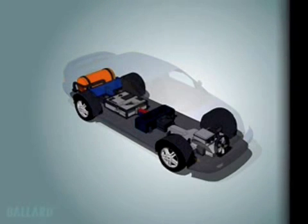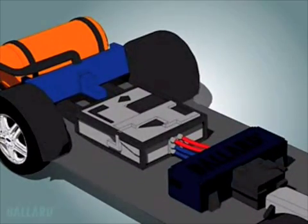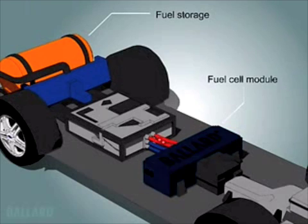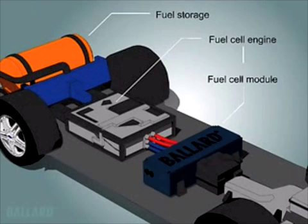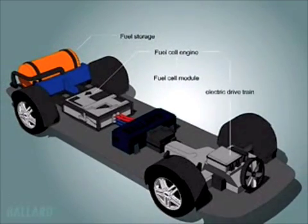To replace the internal combustion engine in your car with a clean, quiet, pollution-free fuel cell engine: when you turn the key, hydrogen and compressed air flow to the fuel cell module, which contains the fuel cell stack. A fuel cell engine consists of the proton exchange membrane, or PEM, fuel cell module coupled with the systems required in a typical automotive engine.